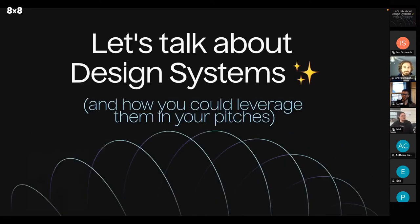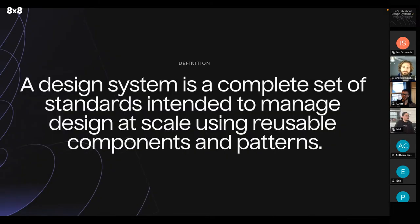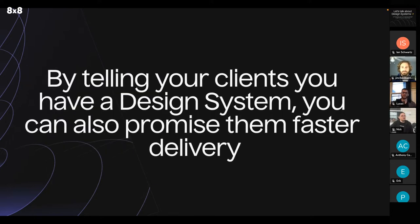So let's start talking about design systems and how you could leverage them in your pitches. A design system is a complete set of standards intended to manage design at scale using reusable components and patterns. This is something your clients should understand — a design system is a big part of why you'll be able to deliver a high quality site. And by telling your clients that you have a design system, you can also promise them faster delivery, because you're not starting your work from scratch.